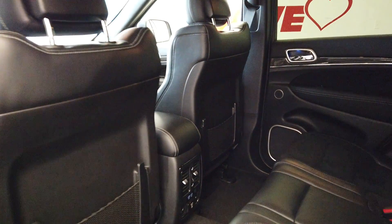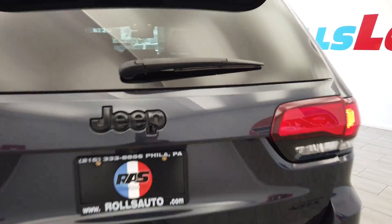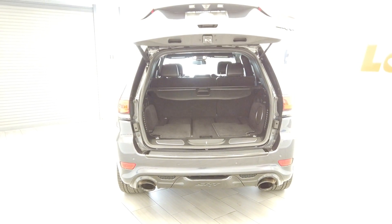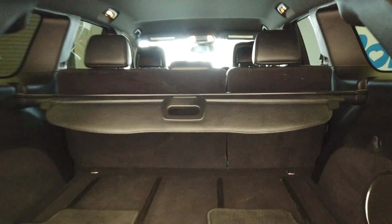The back seats here are heated and we have our USB and wall outlet right there. Automatic rear hatch. This vehicle does have a factory subwoofer.